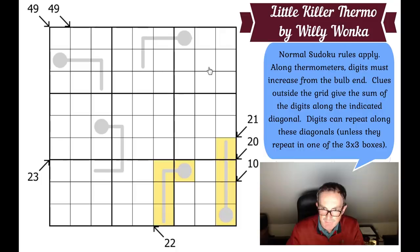I know the thermometers increase by 1 as we move along them. This is hugely restricting, but the problem is I don't know the value of the bulbs — they could be almost anything. This cell halfway along a thermometer is naturally restricted: it can't be a 1 or a 9. Because it's part of a 10 clue it also can't be a 5, and because it's on a thermometer of length 4 it can't be an 8. So this square can only be 2, 3, 4, 6, or 7.